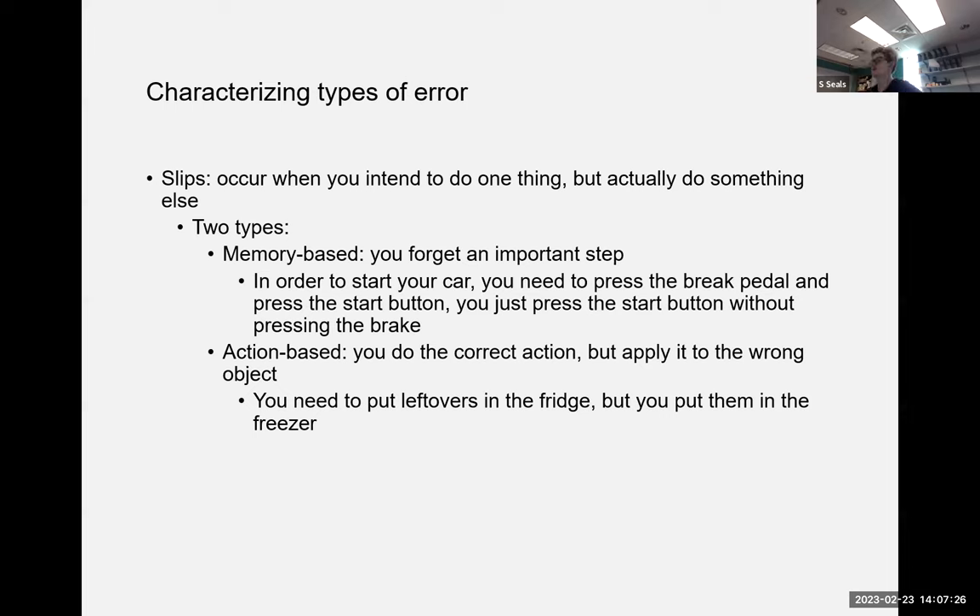Characterizing types of error: slips occur when you intend to do one thing but actually do something else. Memory-based slips occur when you forget an important step — for example, with keyless cars you need to press the brake and the start button together; pressing start alone puts it in accessory mode. Action-based slips are when you do the correct action but apply it to the wrong object — for example, wanting to put leftovers in the fridge but putting them in the freezer instead.